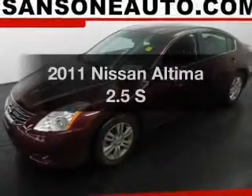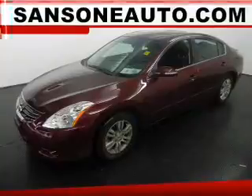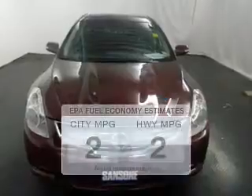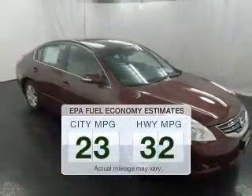Introducing the 2011 Nissan Altima. If you're looking for an automobile with great attributes, look no further. Get more for your money with this vehicle that features low mileage and dependability. Low emissions and the good fuel economy offered in this vehicle are important to you and to the environment.